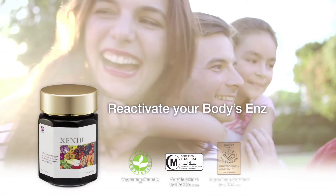Reactivate your body's enzymes with Xenogy today!